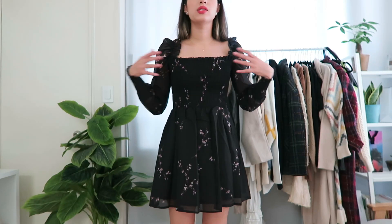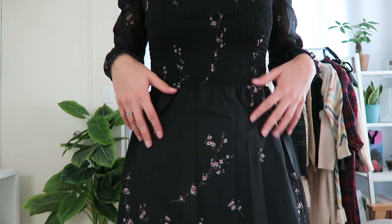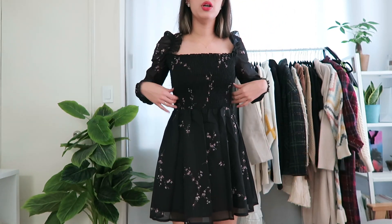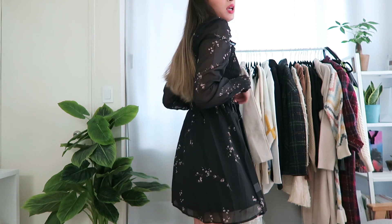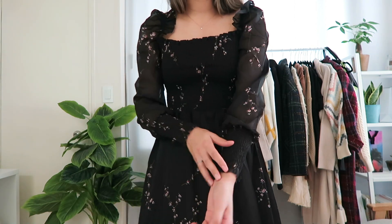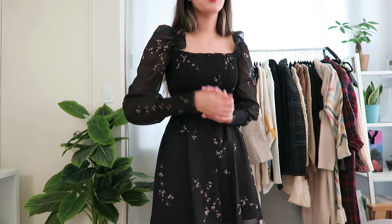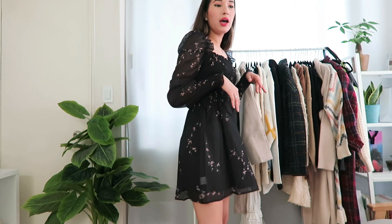I'm starting with the dress I have on now — it's a mini long-sleeve dress with a really pretty floral pattern. I love how it cinches at the top, which is very flattering, and then it kind of flows out for the skirt. It's on the thinner side, which actually makes it perfect as a transitional piece because sometimes when it's transitioning to fall it's still kind of hot when the sun's out. You can also wear it off the shoulder.